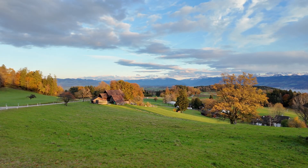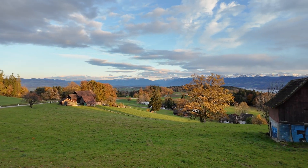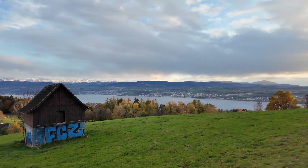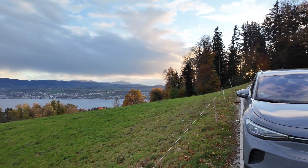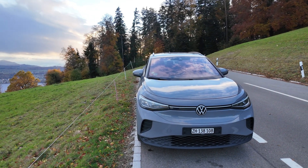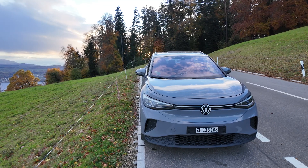Hi guys and welcome back to the channel. It's a very beautiful autumn evening here at Lake Zurich with a view on the mountains, but my mood is not so beautiful actually because of this car, which already needs a third battery module repair or module swap. Let's talk about it — I think this could be the next diesel gate for VW.